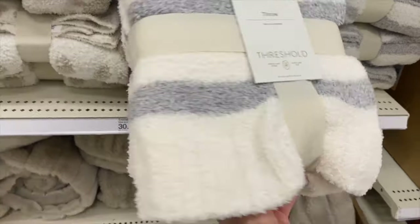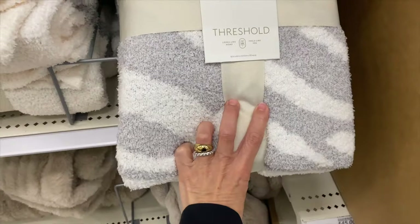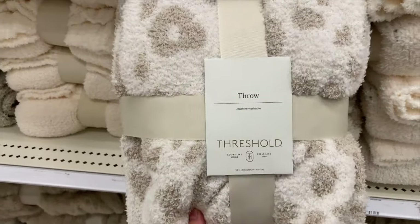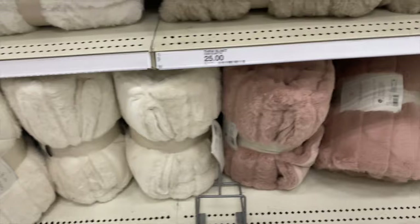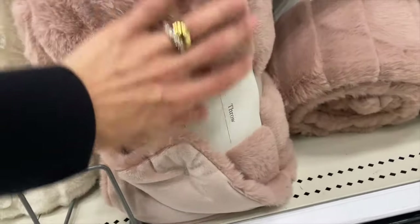They also have really cute throws. There's a striped print, a zebra print, and an animal print all in neutral which will look great. They come in blush rose, gray, and cream. The pink is especially stunning — so soft and plush. These throws are $24.